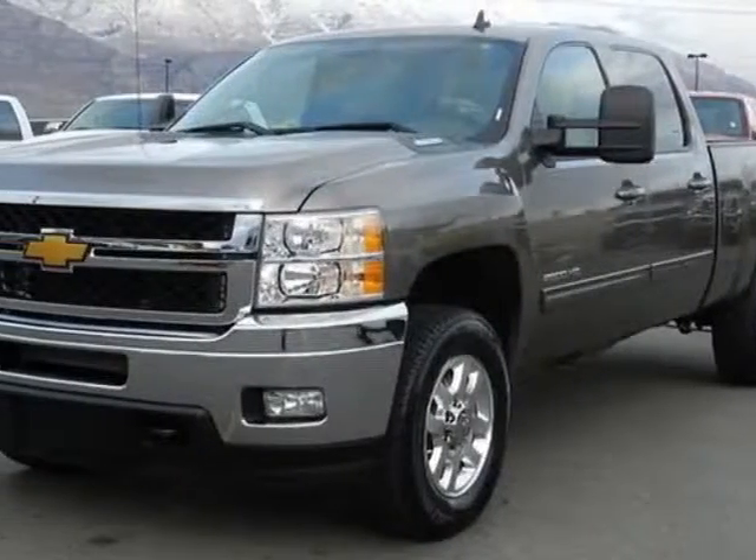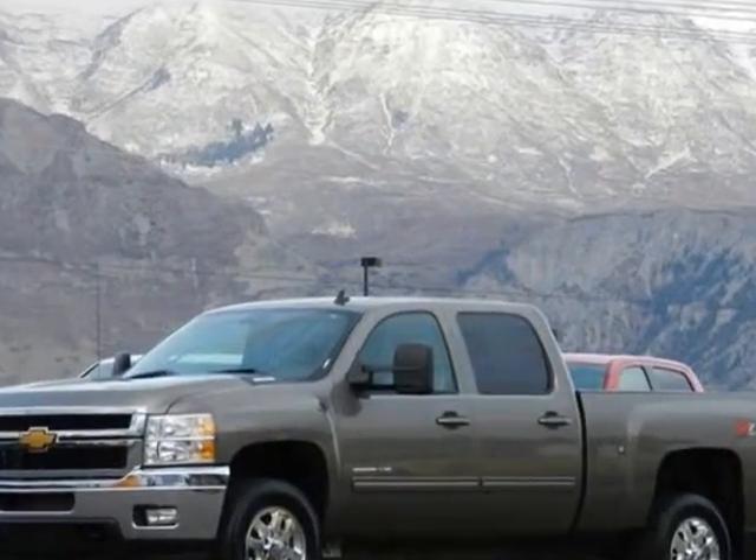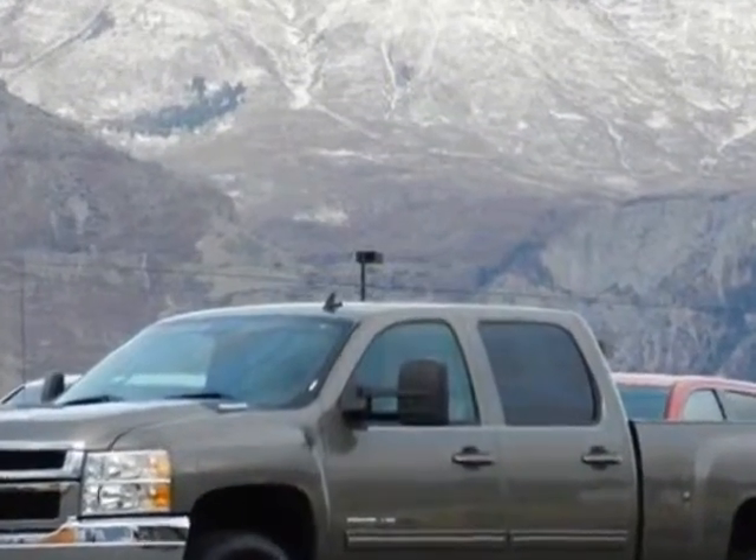Check out this 2013 Chevrolet Silverado 2500. This Silverado 2500 has just under 14,500 miles.